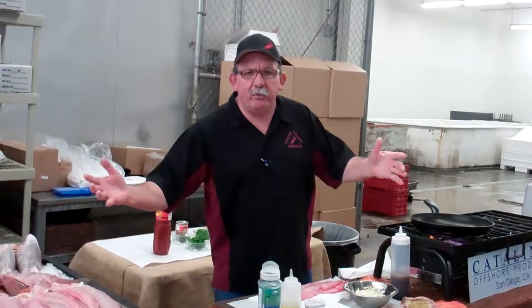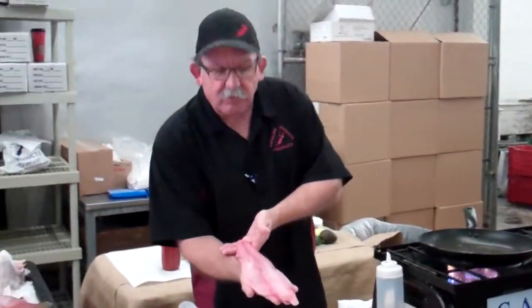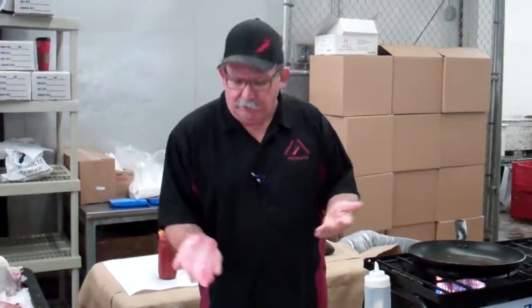Good morning, welcome to Catalina. Friday weekend special — tune in behind the camera. Ocean Whitefish — you can look it up.